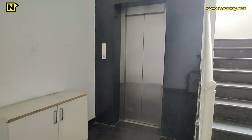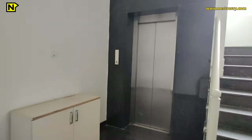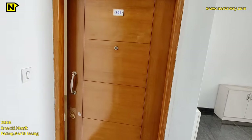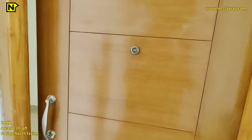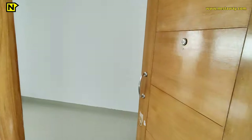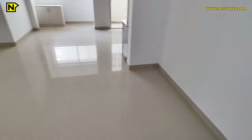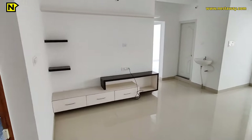This is the common area and the lift on the first floor. For each flat, they have a shoe rack outside the flat. Now let's see the 2 BHK which is north-facing, at an area of 1,230 square feet. This is the main entrance.